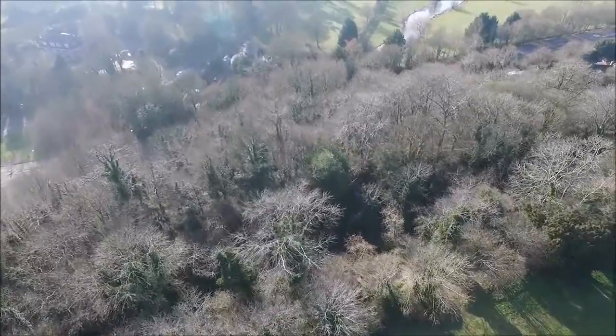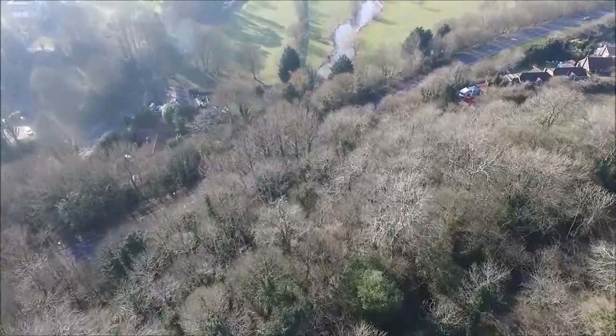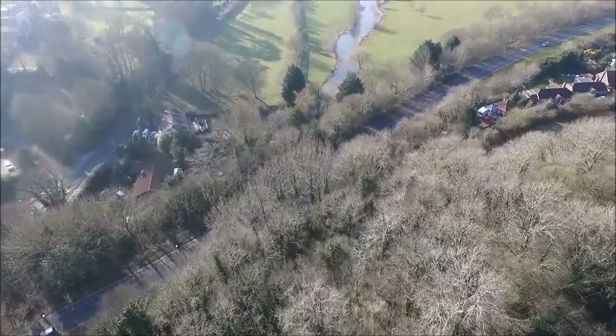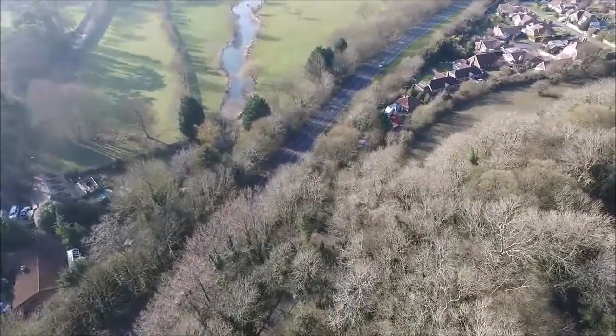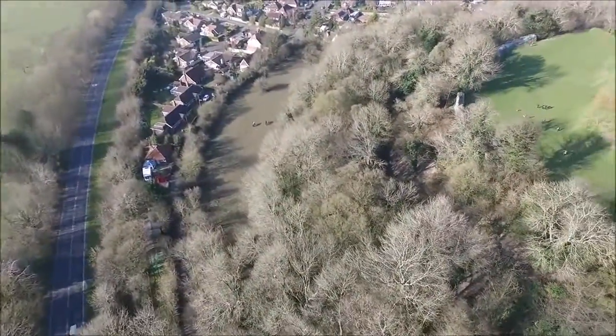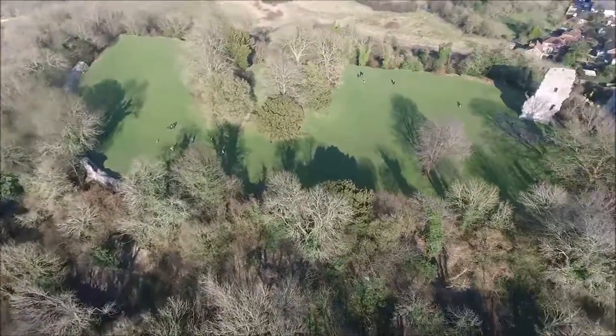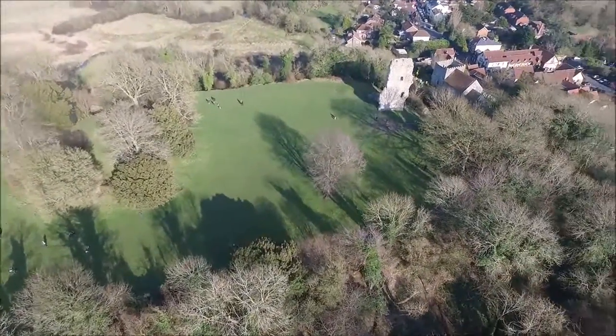Flying out over the moat here — the ditch around the outside of the castle — it's fairly heavily wooded, but it's a nice 10 or 15 minute walk to walk around it, and on a hot day it's a nice shady walk. Getting a good view of the whole site there.